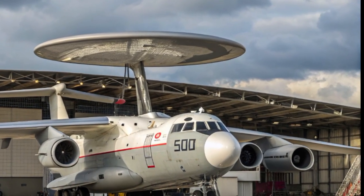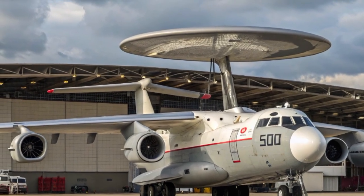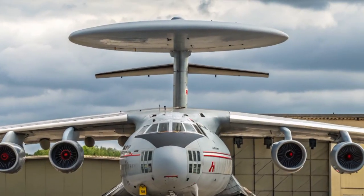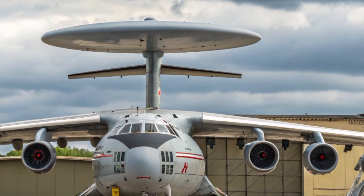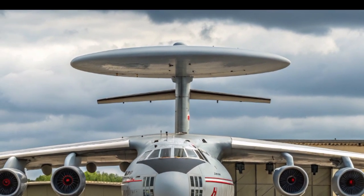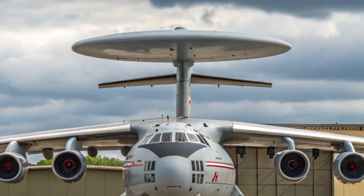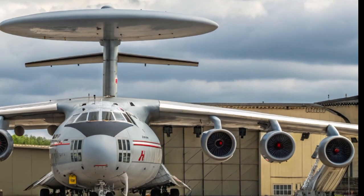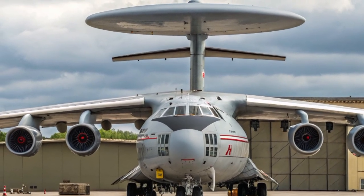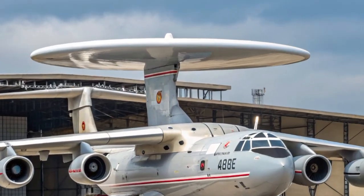Inside the aircraft, the upgrades are even more significant. The early A-50s had outdated analog consoles and bulky screens. The 2025 model has a fully digitalized cabin with modern operator workstations, secure satellite communications, and real-time data sharing with both ground command centers and fighter aircraft. This makes the A-50 a true airborne command post, not just a flying radar. Operators inside can coordinate air battles, monitor ground operations, and assist in naval defense missions.